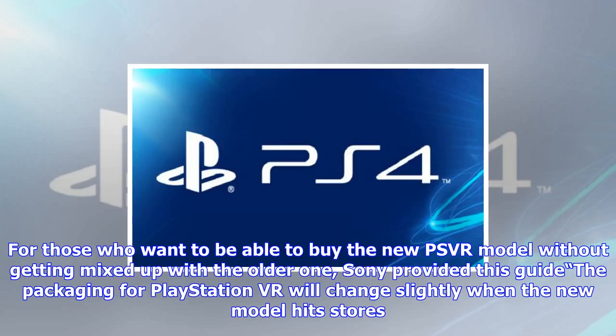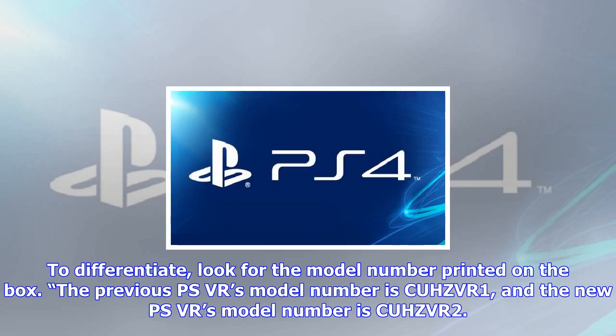Current owners have also been warned that, because the cables of CUH-ZVR1 and CUH-ZVR2 are different, you cannot swap the processor units. Sony have also confirmed that the price of the new model will stay the same as the old, keeping it one of the cheapest VR options currently available.